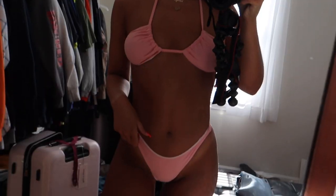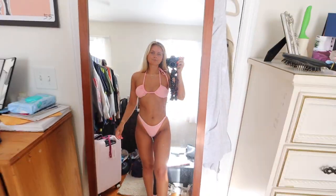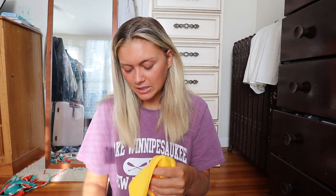Next up we have another really cute bubblegum pink basic. It's so flattering — the bottoms go super high up the waist. The top ties around the neck and around the back. The pads are removable, which I love. The color is just gorgeous and it makes you look super tan.